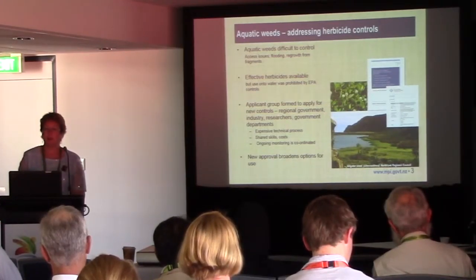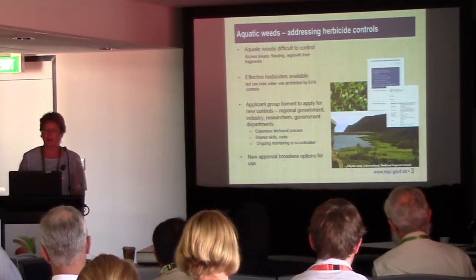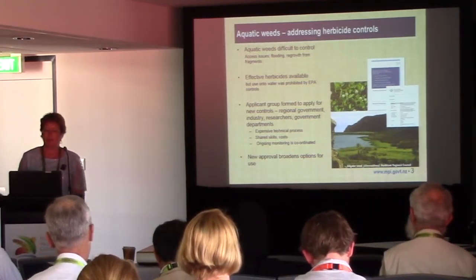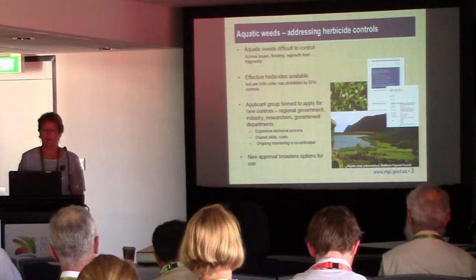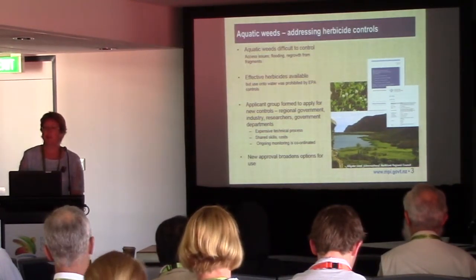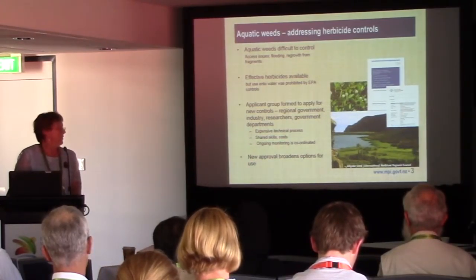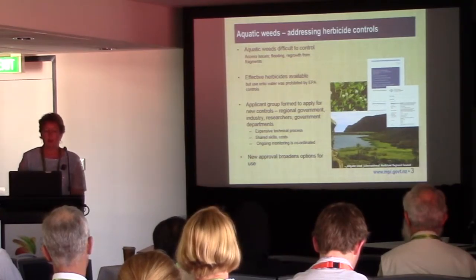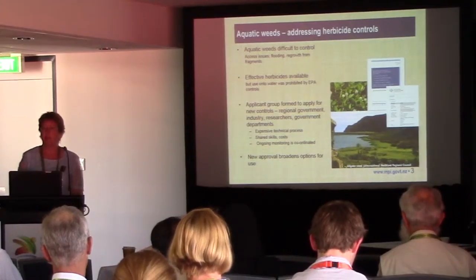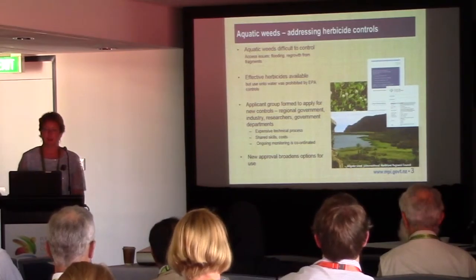This was proving a problem for local councils in particular, so they established the beginnings of a network and applicant group to basically reassess the legal controls and apply for a new approval. Along the way, industry researchers and government departments saw the need and joined in. The advantages were that it's a very expensive technical process and the group was able to share the costs and also share its varying skills, both technical and management.